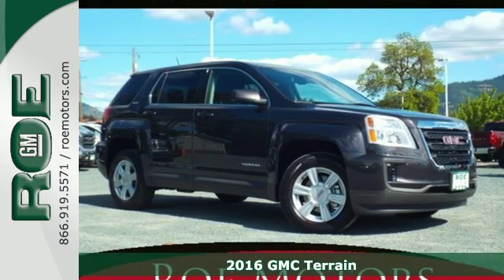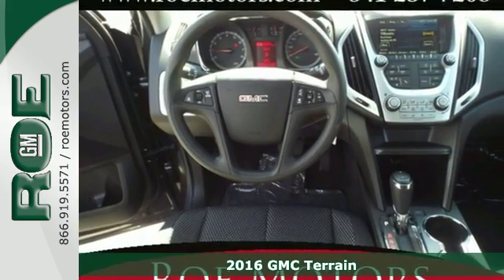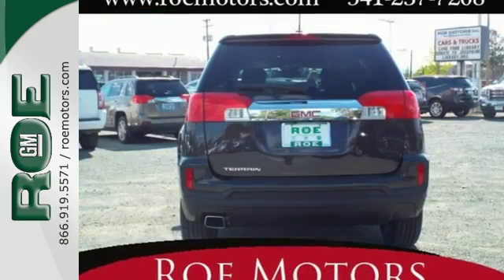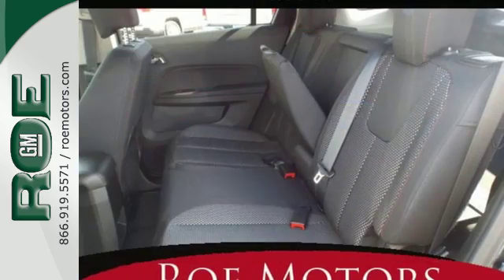It's a 2016 GMC Terrain. This crossover SUV provides your life with the flexibility it needs — with room, efficiency, and safety. GMC added chrome bracketing to the Terrain's bumpers giving it a wide, bold look, and supports it with plenty of horsepower while staying fuel efficient.